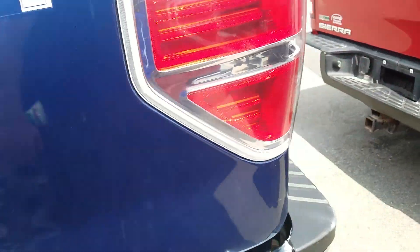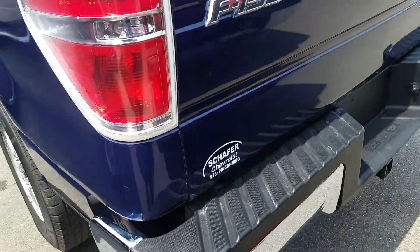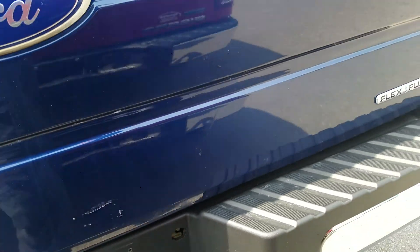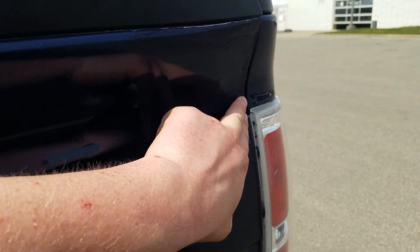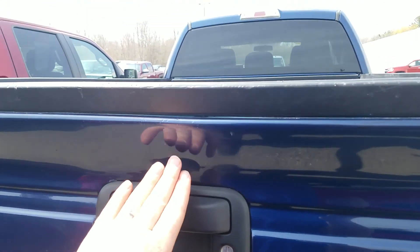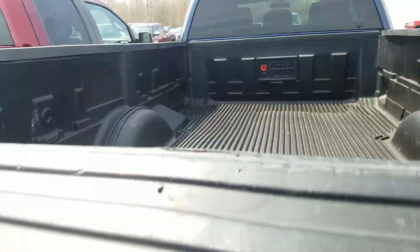Moving to the tailgate of the vehicle — there's a little bit of a touch-up spot there, and a couple of scuffs on the tailgate, probably from people opening it and dropping it on something. This corner right here looks like it's been touched up pretty well. There's also a little bit of a ding there, as well as right around the handle.